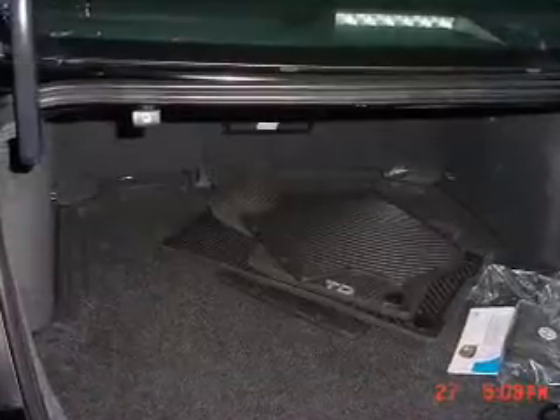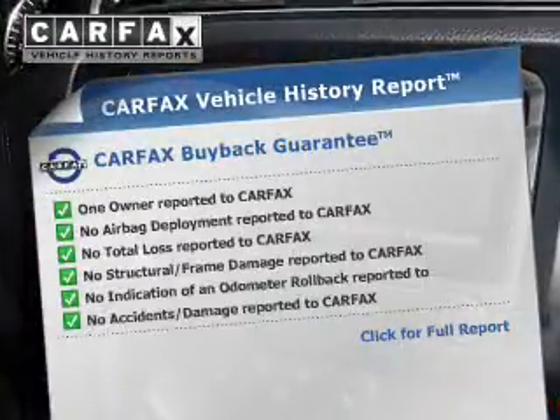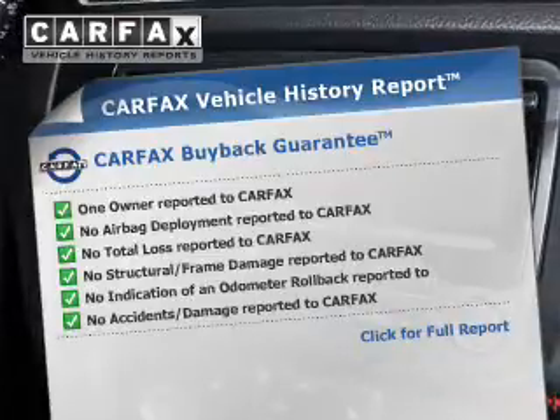Safety was made a priority with features like anti-lock brakes. Rest easy knowing this vehicle comes with a Carfax Vehicle History Report from Carfax, the most trusted provider of vehicle history information.